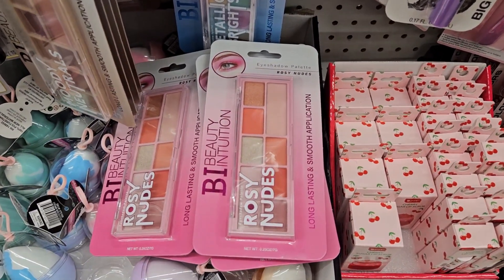Hey guys, I am at the Dollar Tree on Main Street in Logan, Utah. Let's go inside and see if we can find anything good — fingers crossed we get lucky!